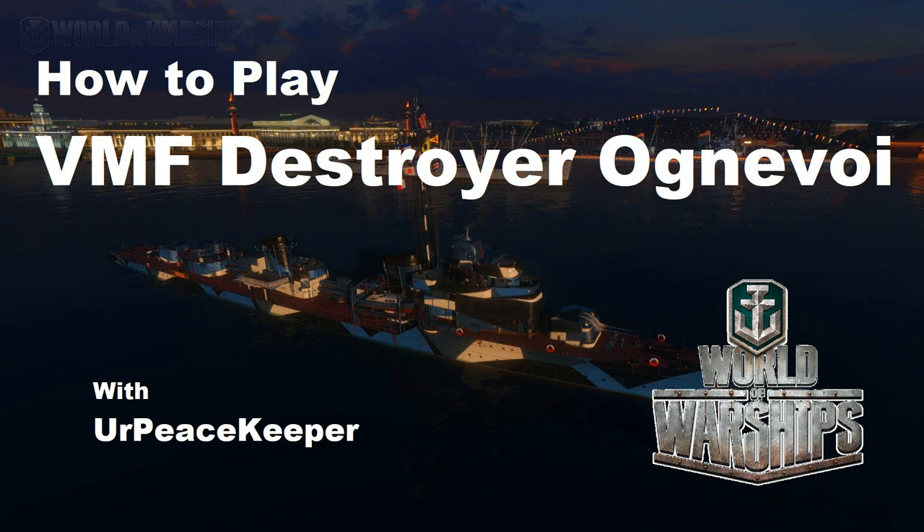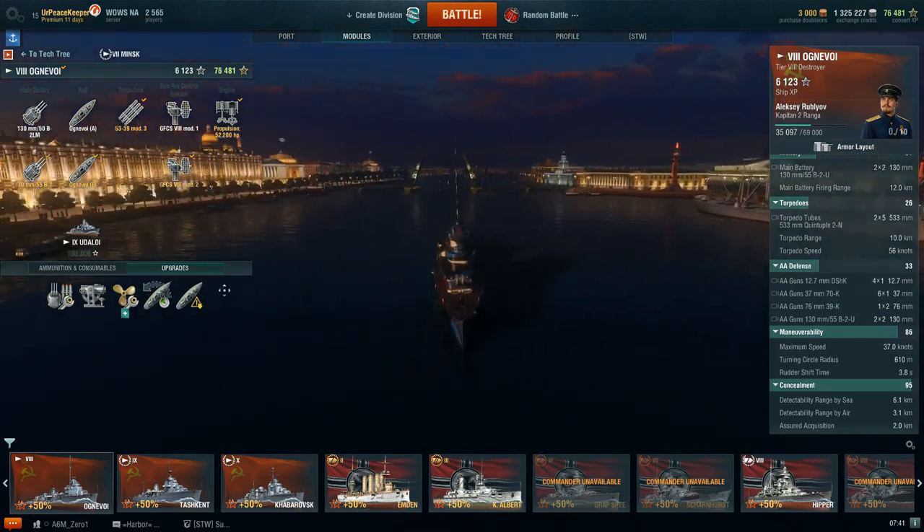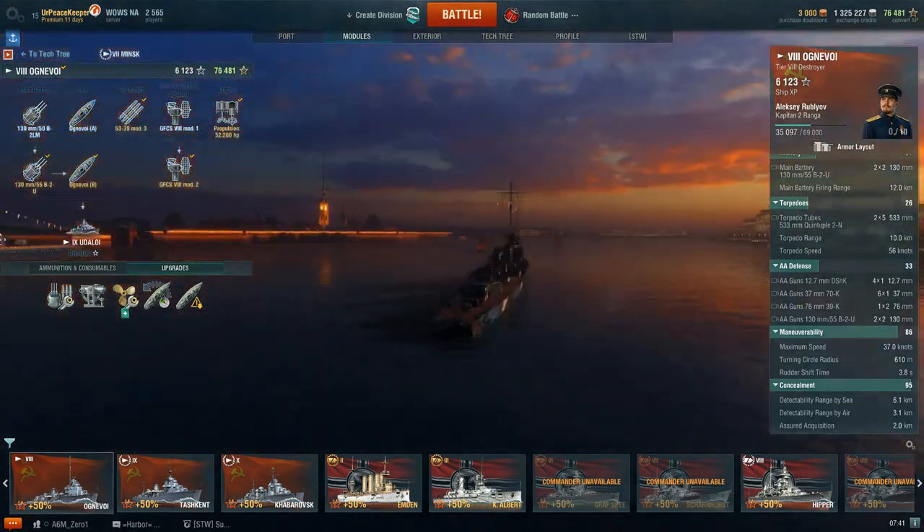Hey, hey everyone, it's your Peacekeeper, and it's time for the next video in our How-To-Play series on the Russian Destroyer line.